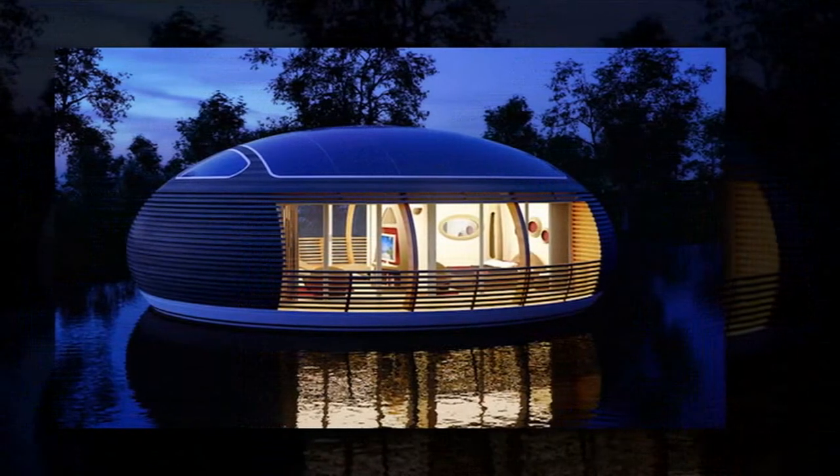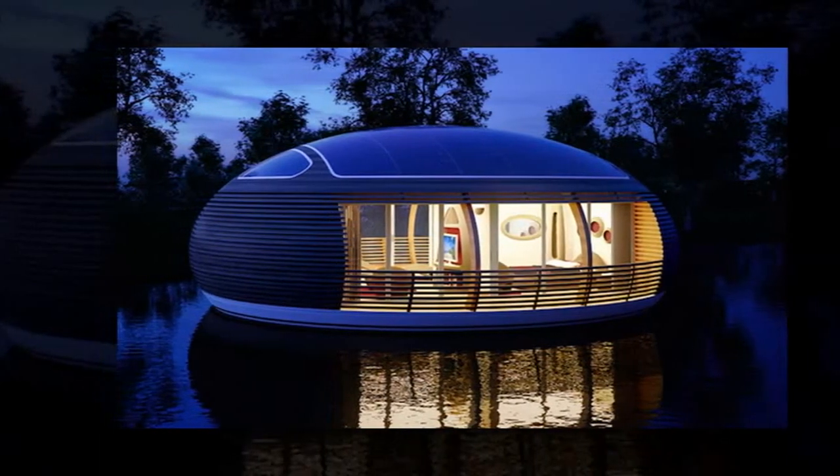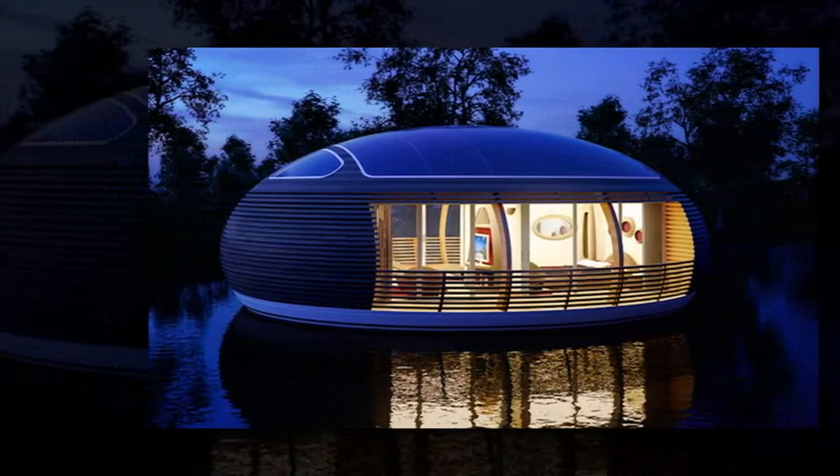Made of recycled and sustainable materials, the unit is 98% recyclable and can be positioned in any large and calm body of water.